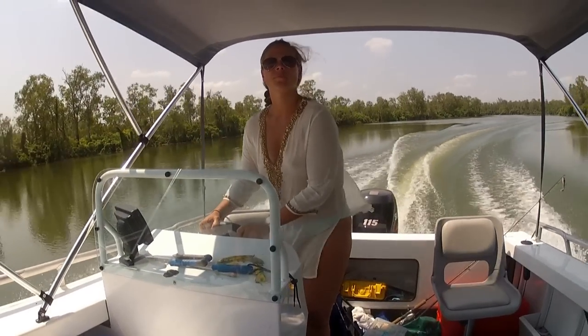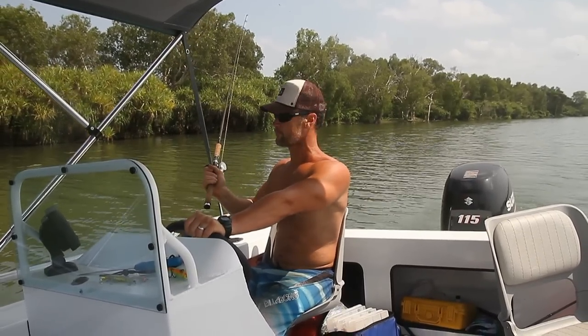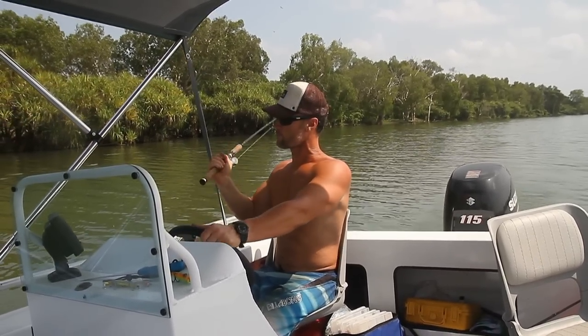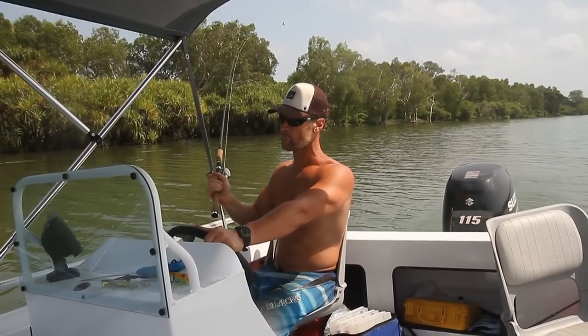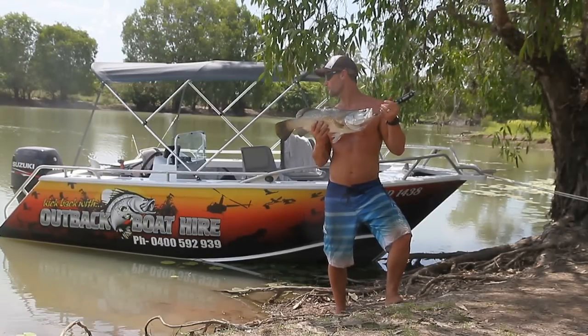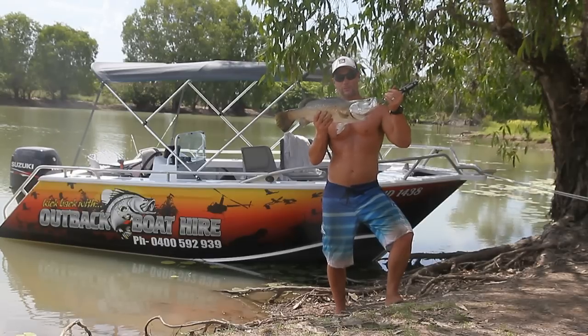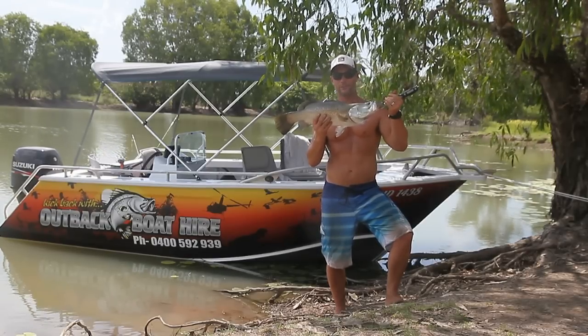Outback Boat Hire has proven to be a quality, value for money boat hire service. Just pulled up at camp here at Four Mile Hole, dropped a couple of little plastics off the back and put that on — a nice 64 centimetre barramundi — and it'll do nicely for dinner tonight.